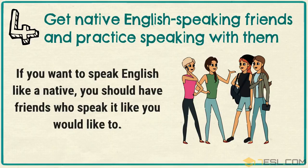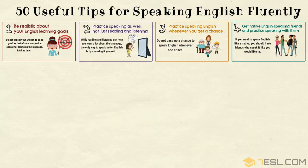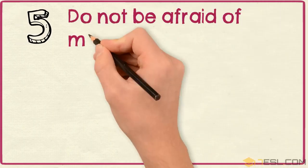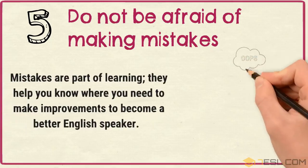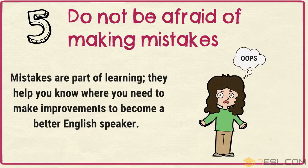Tip 5: Do not be afraid of making mistakes. Mistakes are part of learning. They help you know where you need to make improvements to become a better English speaker.